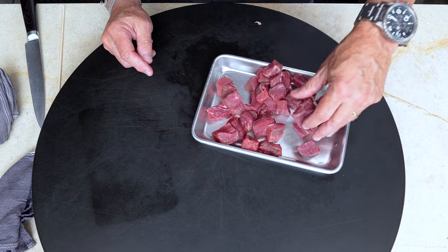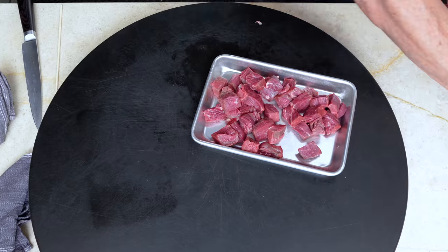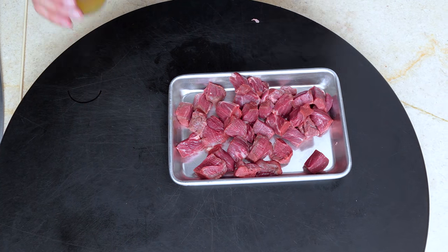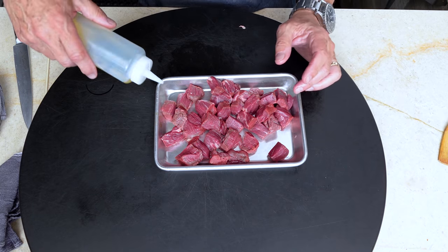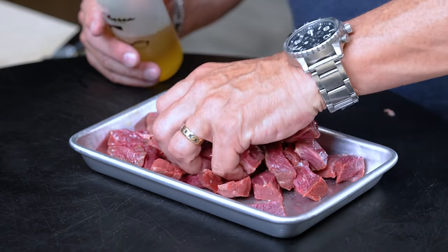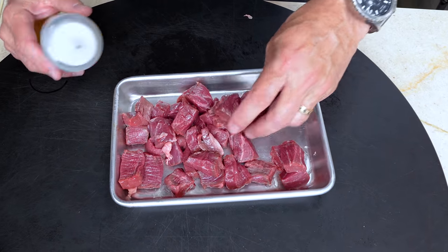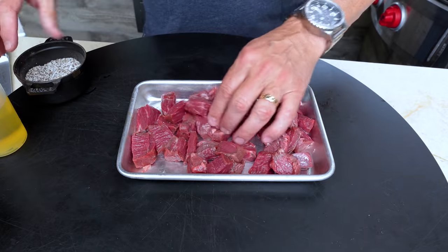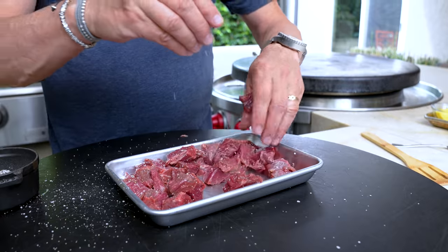First it gets a little bit of oil and a little salt and pepper — avocado oil, please. Use what you want, but going into a super hot cast iron pan, use something with the highest smoke point, and that would be avocado oil. Give it a little bit just to lube everything up, then season with a little salt and pepper.